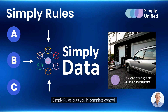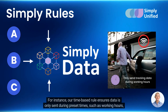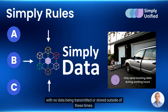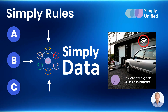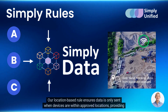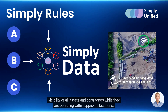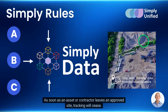Simply Rules puts you in complete control. Our time-based rule ensures data is only sent during preset times such as working hours, with no data being transmitted or stored outside of these times — a powerful feature perfect for managing gray fleets. Our location-based rule ensures data is only sent when devices are within approved locations, providing visibility of all assets and contractors while they are operating within approved locations. As soon as an asset or contractor leaves an approved site, tracking will cease.